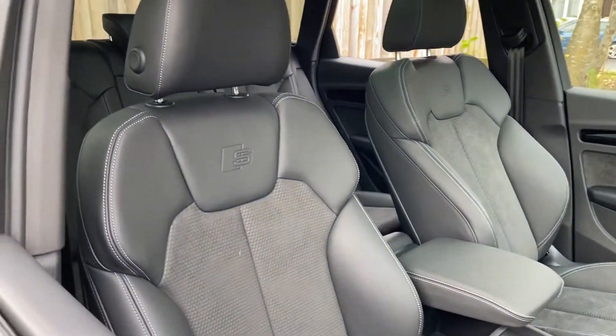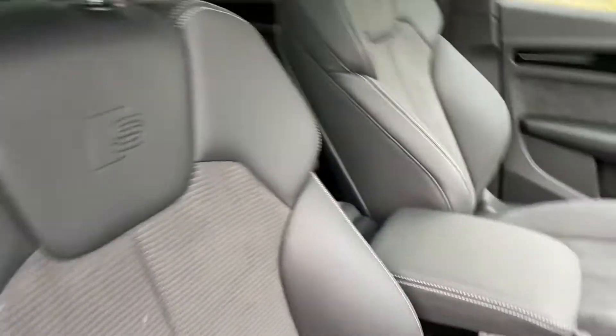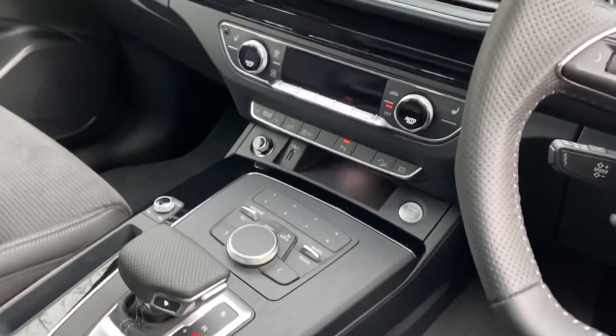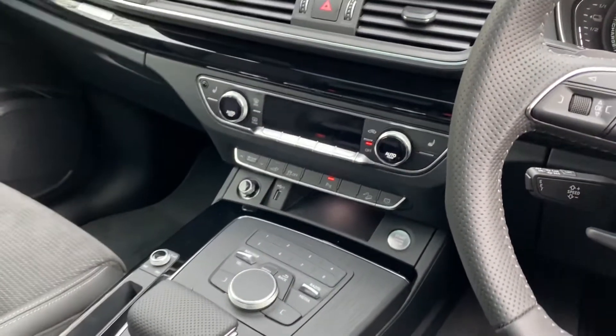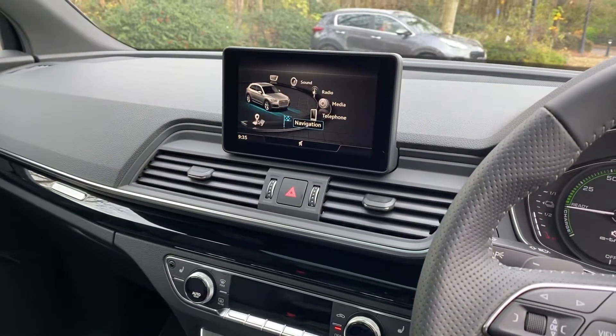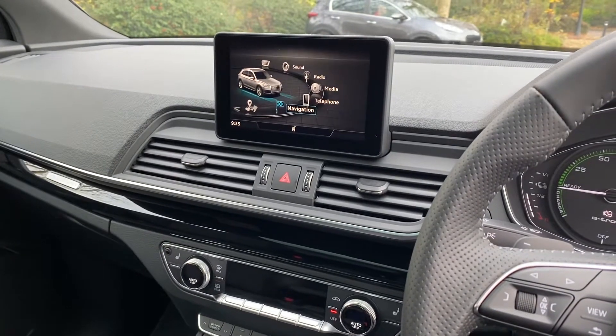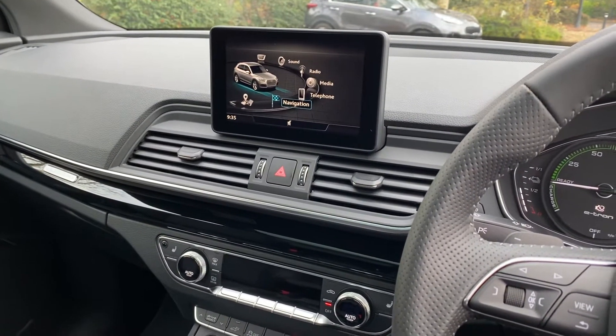Inside it's half leather interior which you've got the S embossing on the seats. You've got your Estronic gear selector and then your controls for the Audi MMI, climate control with heated seats, and the central screen there that houses all the infotainment systems including your navigation and access to Apple CarPlay or Android Auto.